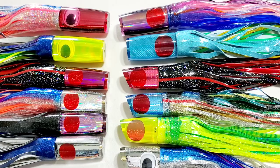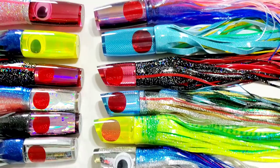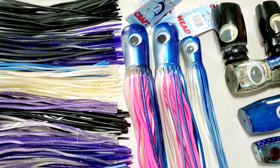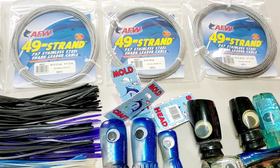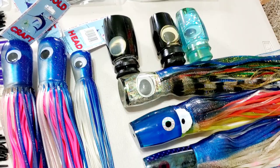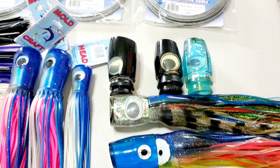We have some new Koyas — you can see the 14-inch hard head, 12-inch hard head, and the straight runner. We have Moldcraft; we're adding the wide range series in two different sizes and the super chuggers in two different sizes. We have some different pound cable from AFW, which is what we use for our hook rigs. And lastly, we have a small batch of pre-owned lures — we'll go through those in a bit. Let's start with these because I have a lot of information and I don't want to forget it.